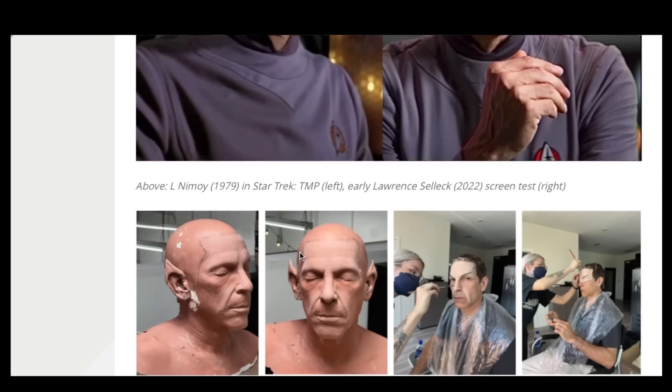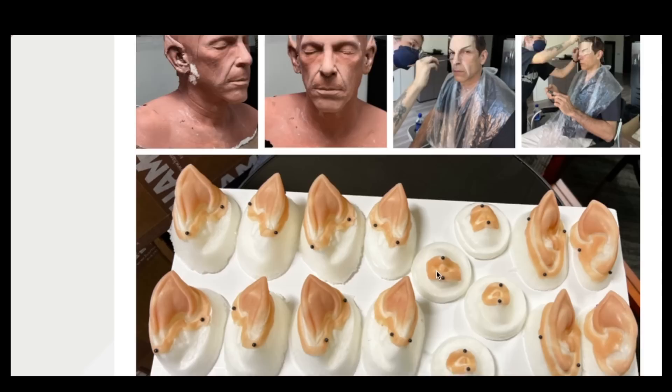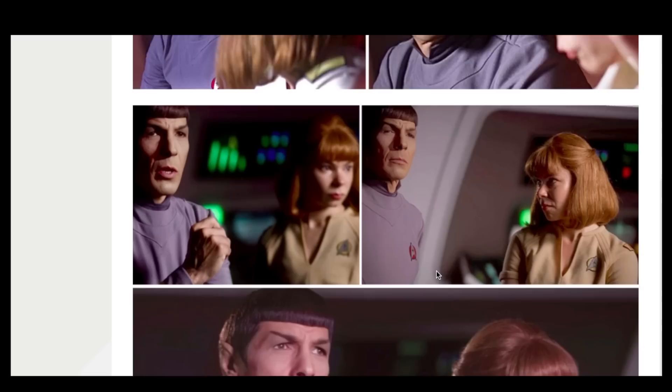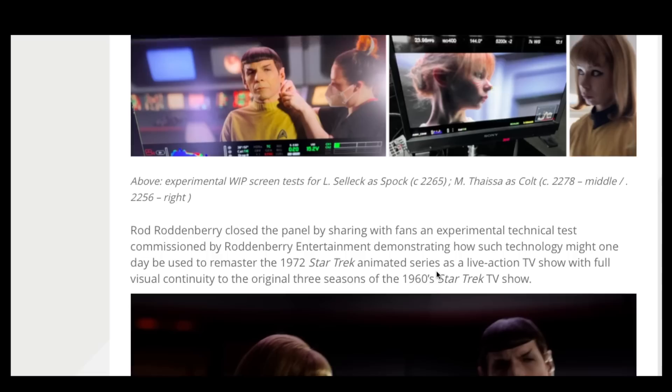And it's absolutely perfect — it's staggeringly good. Obviously my first impression was that this was a very good deep fake of Leonard Nimoy, but I don't think that's what they did here. I don't know how much, if any, CGI was used. It just says that there was makeup and prosthetics used.